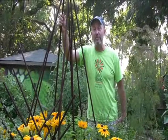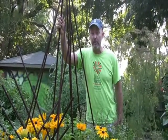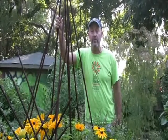Welcome to another segment of Down and Dirty. I'm Jim Martin with the Charleston Parks Conservancy. Today we're going to look at the June vegetable garden and some of the things that you can be doing right now.